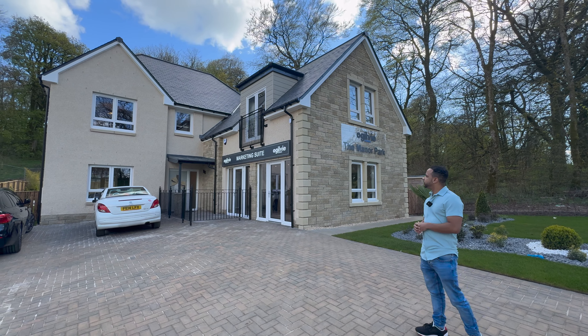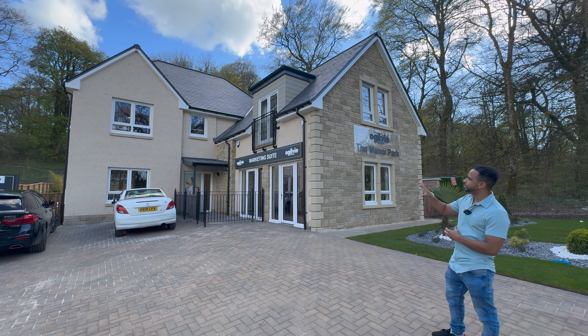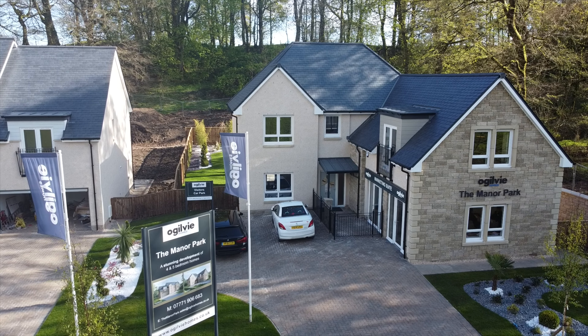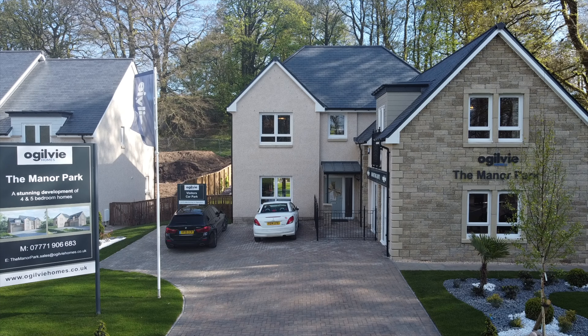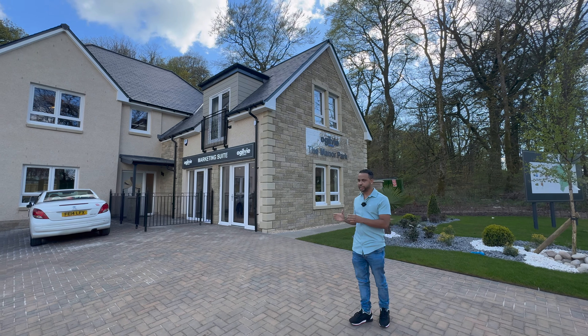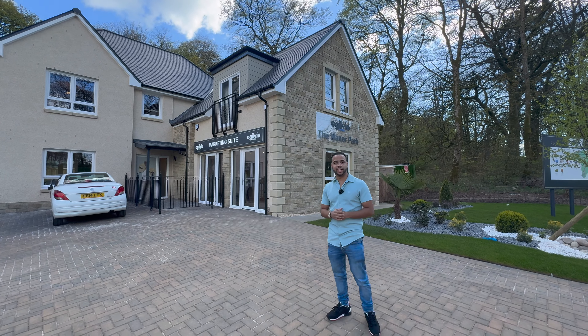So from the outside, you can see that the house is actually massive and you've got some rough casting on the left side. You've got some brickwork, so it's a contrast of the two, which is actually really nice. And you can see that the driveway is pretty massive — you can fit quite a lot of cars on it. And downstairs on the right, you've got the double garage, which is actually being used as a marketing suite at the moment. So now I'll take you guys inside the house.